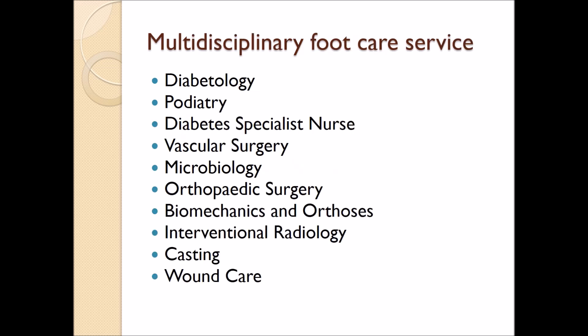This is different from the multidisciplinary foot care service, which is based usually in a diabetic department but has numerous individuals who contribute to the care of the more complex patients. These individuals include the podiatrist, diabetes specialist nurses, vascular surgical input, microbiologists to advise with regards to antibiotic delivery and sensitivities, orthopaedic surgeons, orthotics and biomechanical advice, radiological input for diagnosis of infection, scanning and vascular interventions, casting for the provision of total contact casts, and wound care nurses.